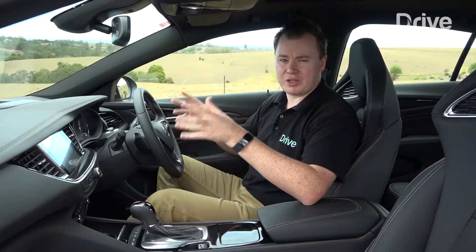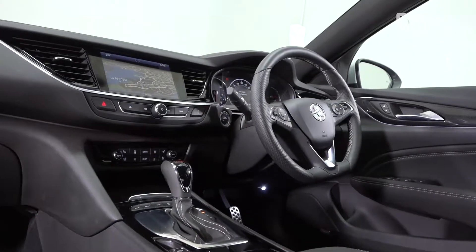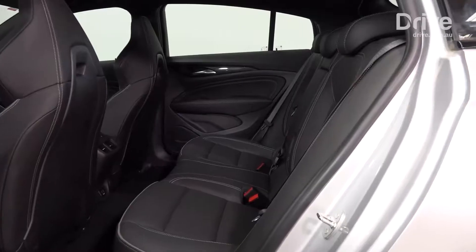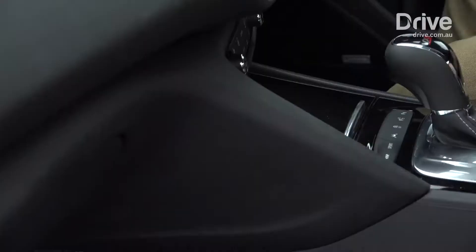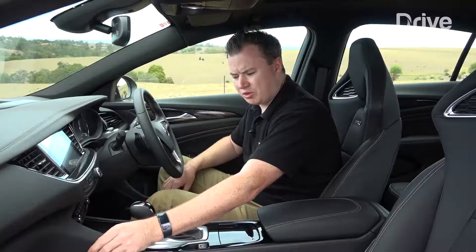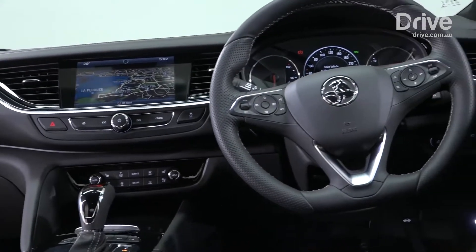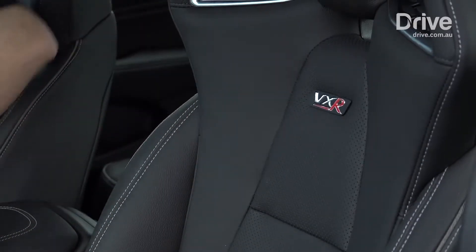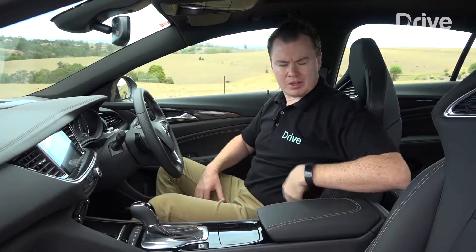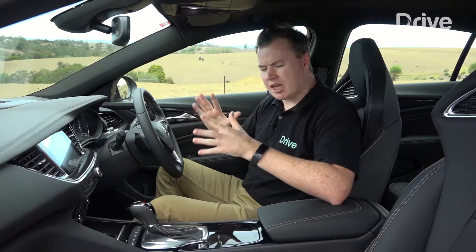Inside you can really tell it's an Opel. There's a lot of styling cues and switchgear that seems to come straight off the Astra hatch. Overall the design is nice — it looks premium, there's a nice mixture of materials — but unfortunately some of those materials are quite cheap in terms of look and feel. There's some hard plastics that detract from the overall ambience of the cabin. There are some sporty touches for this VXR though. The seats in particular are massaging and electric, they look really cool, although they are a little tight around the middle and can be uncomfortable after a long journey. Overall the cabin is just a bit hit and miss.